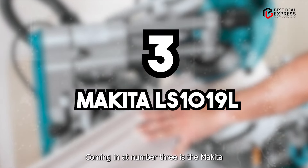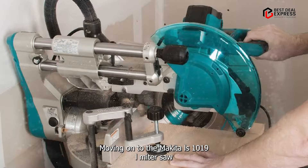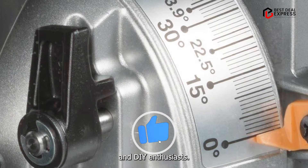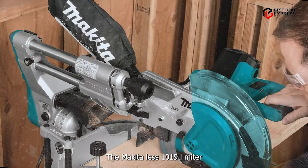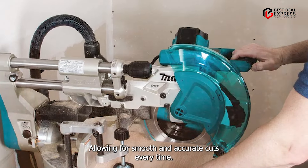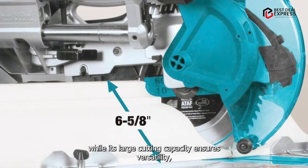Coming in at number three is the Makita LS-1019 L Miter Saw. With its compact design and powerful performance, this saw is perfect for both professional contractors and DIY enthusiasts. It is equipped with a powerful motor and a precision cutting system, allowing for smooth and accurate cuts every time. Its compact design makes it ideal for job site use, while its large cutting capacity ensures versatility.